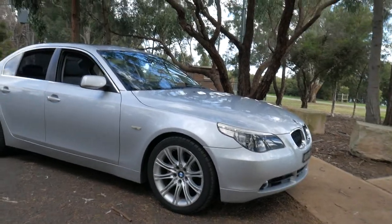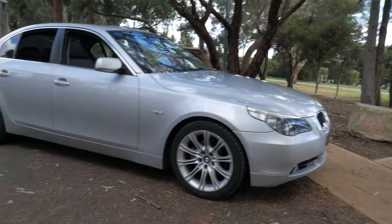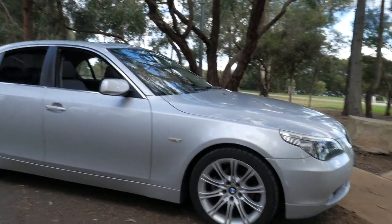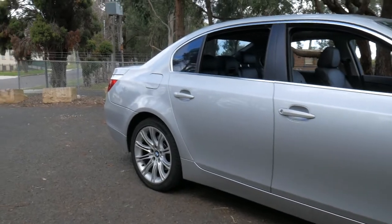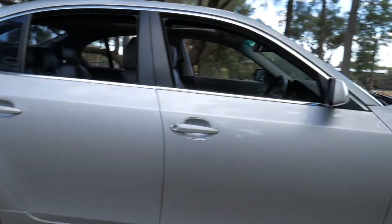What a lovely car, sensibly priced at around 10 grand. Here is a 2004 BMW 525 Executive with just 130,000 Ks and M Sport wheels.